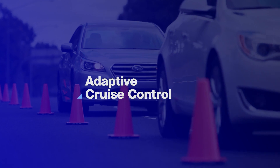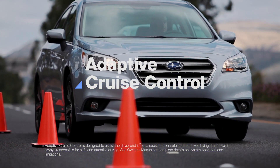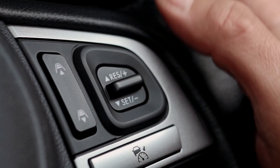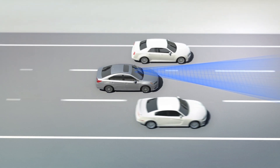Adaptive cruise control is there for those times when highway traffic doesn't flow smoothly. Like conventional cruise control, the driver activates the system and sets the speed with the steering wheel switch. But since traffic rarely travels at a constant pace, EyeSight adjusts with it.